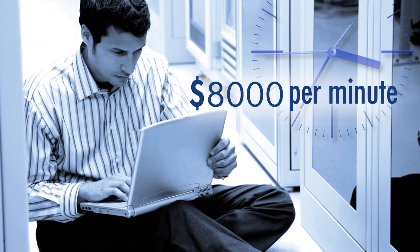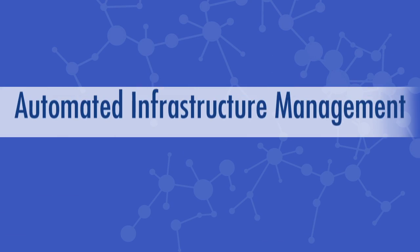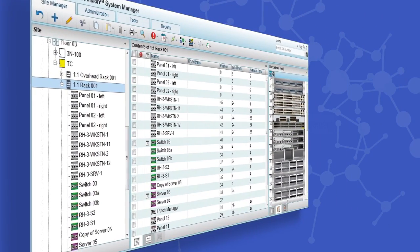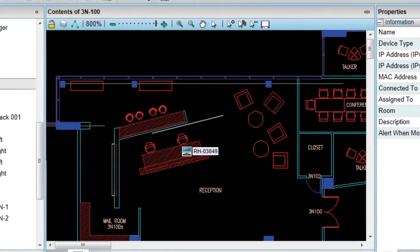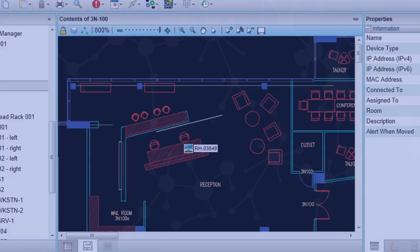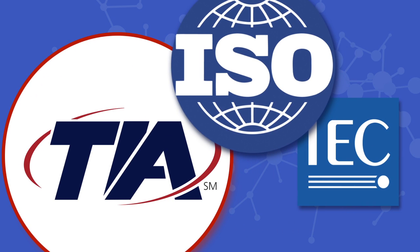To help minimize high density patching errors and downtime, many data center managers have turned to automated infrastructure management — AIM systems, such as ImVision — to fully manage the physical layer. All activities, including unscheduled changes, are recorded and documented. Alerts are then sent to administrators and technicians in real-time, identifying areas where corrective action is required. Automated infrastructure management is now an industry standard within TIA and ISO IEC.